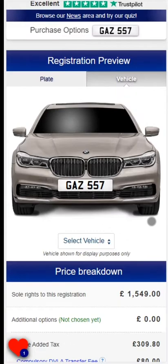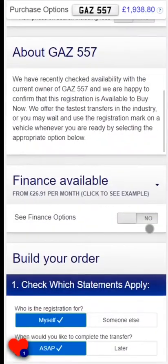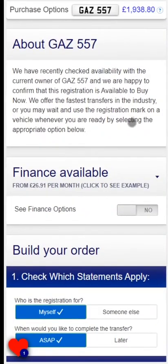The important information section tells you the status of the registration. This mark is listed as pre-owned, available now. We are confident of its availability as it has been recently confirmed.